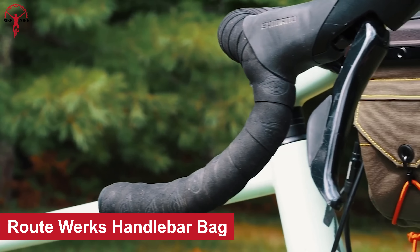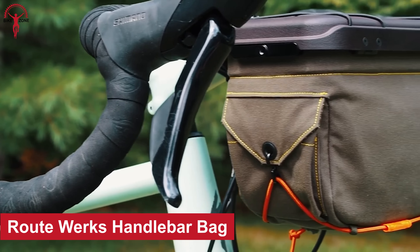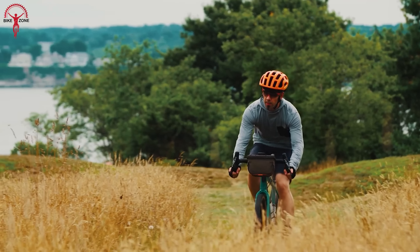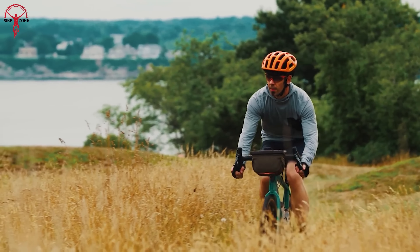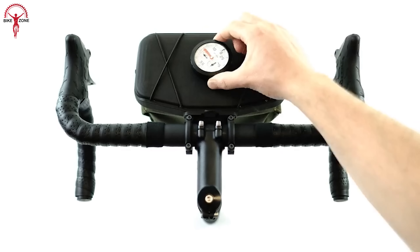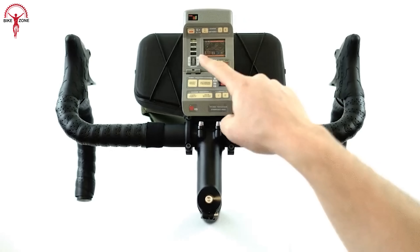Next up, we have the RouteWorks Handlebar Bag. It's a perfect carrying solution for your cycling adventures. This bag is more than just a pretty face. It features an integrated customizable dashboard to keep all your favorite devices within arm's reach.